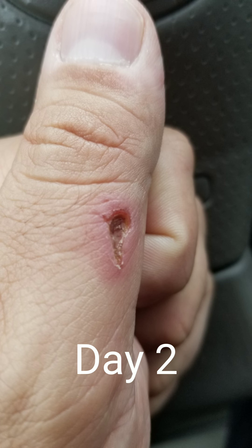By day two, the wound is hemostatic — not bleeding — and in the inflammatory stage. Here you can see that there's redness around this wound. That's inflammation.